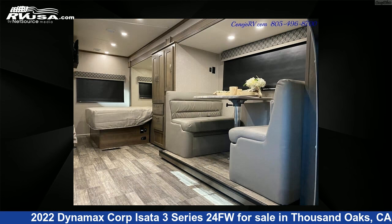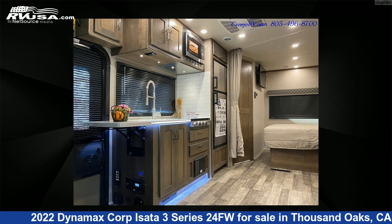For more information and pricing on this unit, and to see all units available for sale by Canijo RV, visit RVUSA.com.